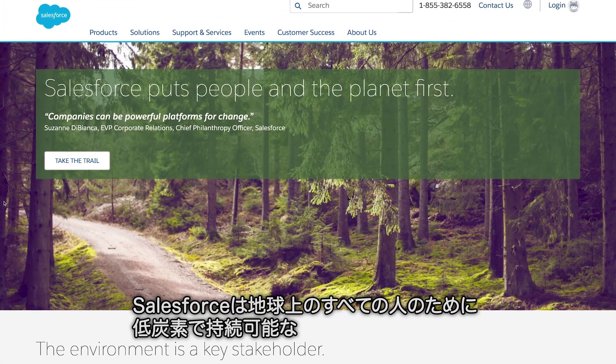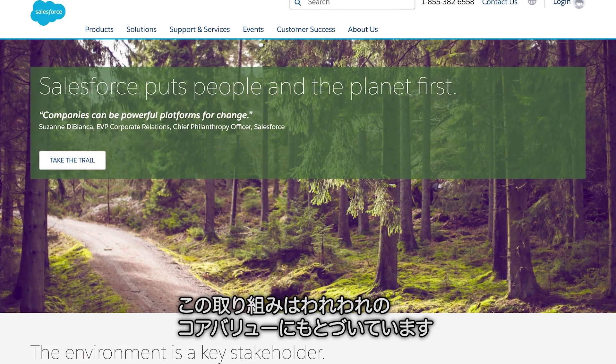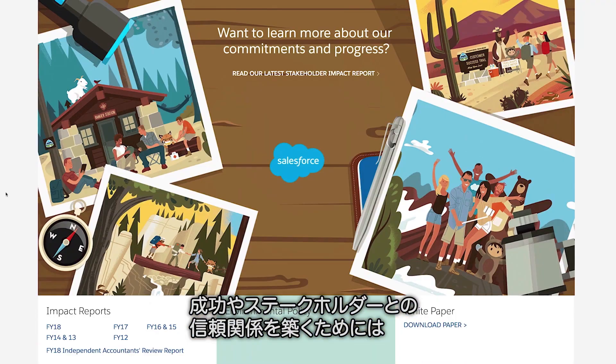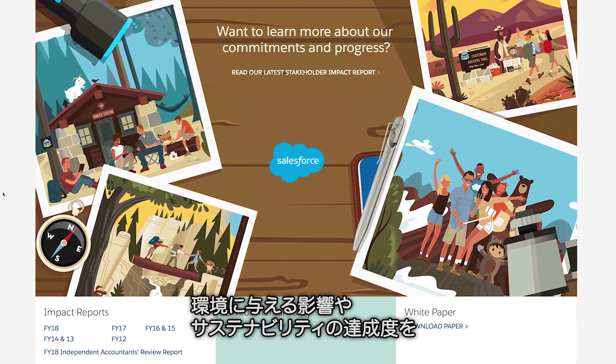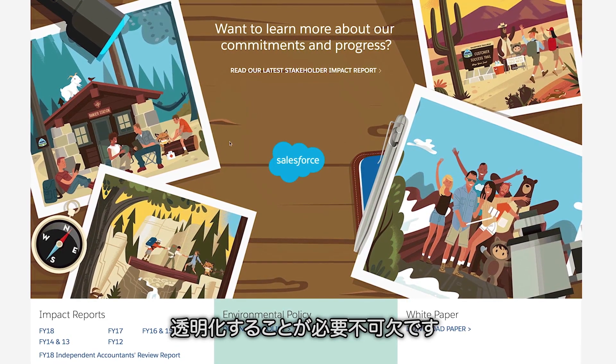At Salesforce, we're committed to helping create a low-carbon, sustainable future for all. This commitment is grounded in our core values. Being transparent about our environmental impact and our progress toward our sustainability goals is vital to our success and builds trust with our key stakeholders.